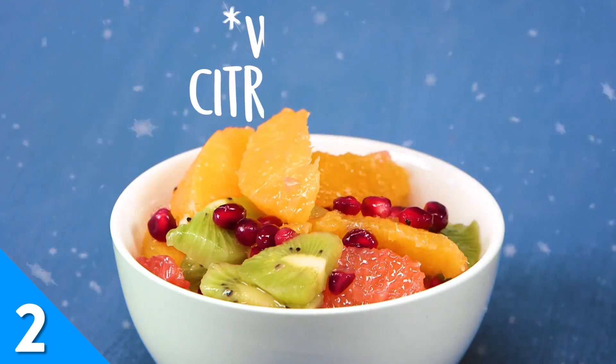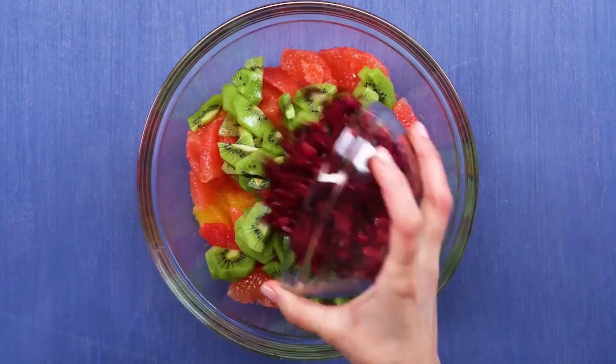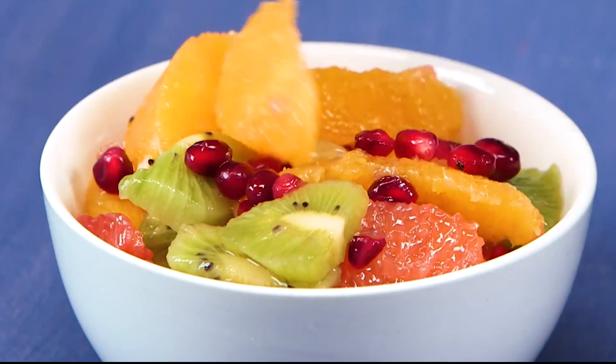On the lighter and brighter side, we have our winter citrus salad. Made up of the season's finest fruits such as oranges, grapefruit, kiwi, and pomegranate, this colorful salad will make the perfect refreshing complement to the traditionally savory flavors of a Thanksgiving spread.